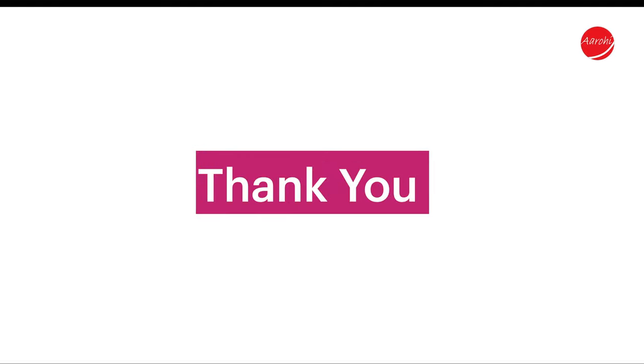Thank you for watching my video. If you like my videos, please don't forget to like and subscribe to my channel. Bye!